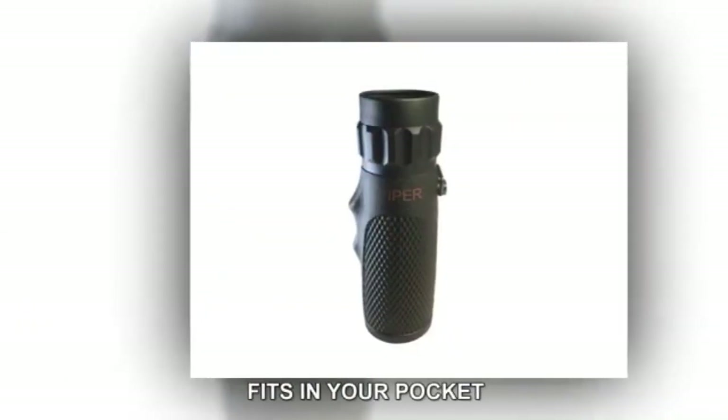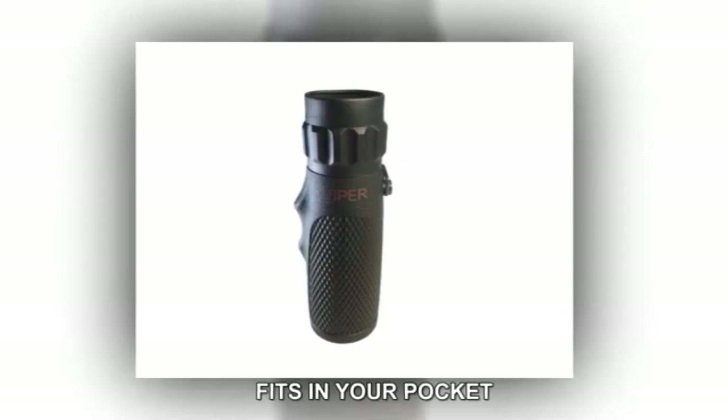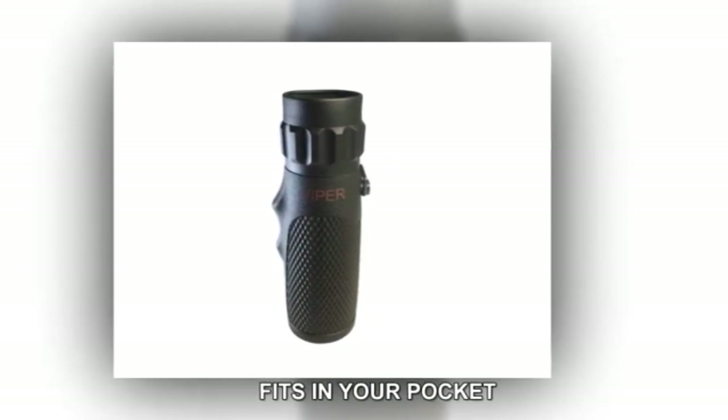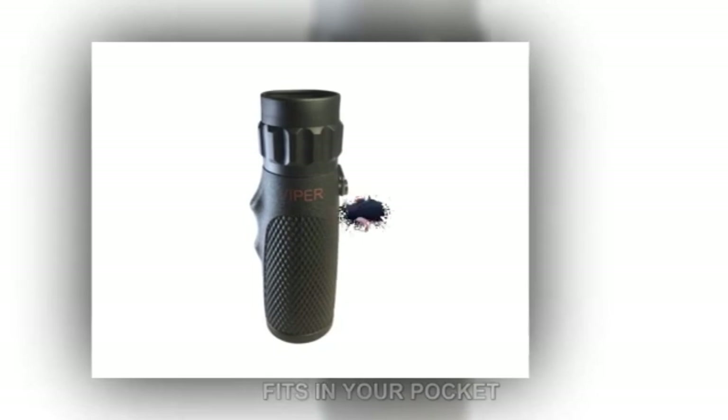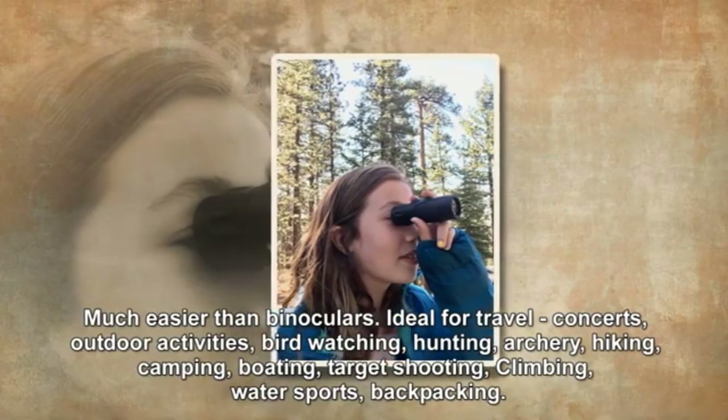Even in wet or slippery environments, with premium optical glass and a BAK-4 prism, the Roxant Viper Monocular delivers exceptional brightness and clarity. It comes with practical accessories, including a carry pouch, cleaning cloth, and wrist strap.